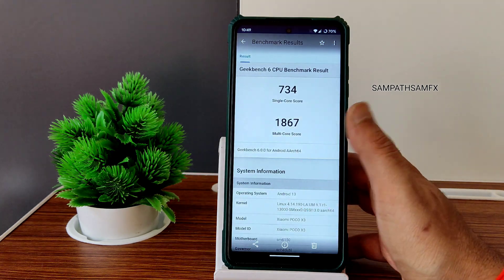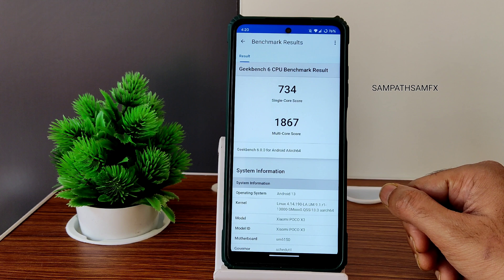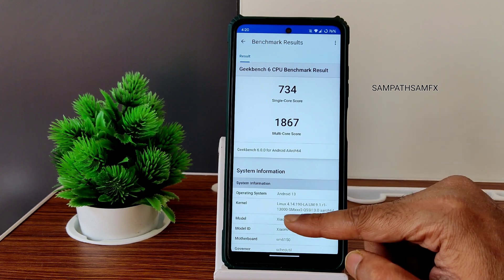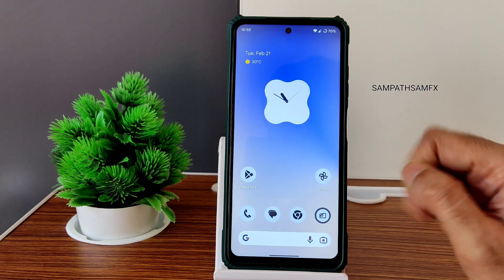Here are the Geekbench results: the single-core score is 734 and the multi-core score is 1867. The kernel, as I said before, is 4.14.190 laum 9.1.